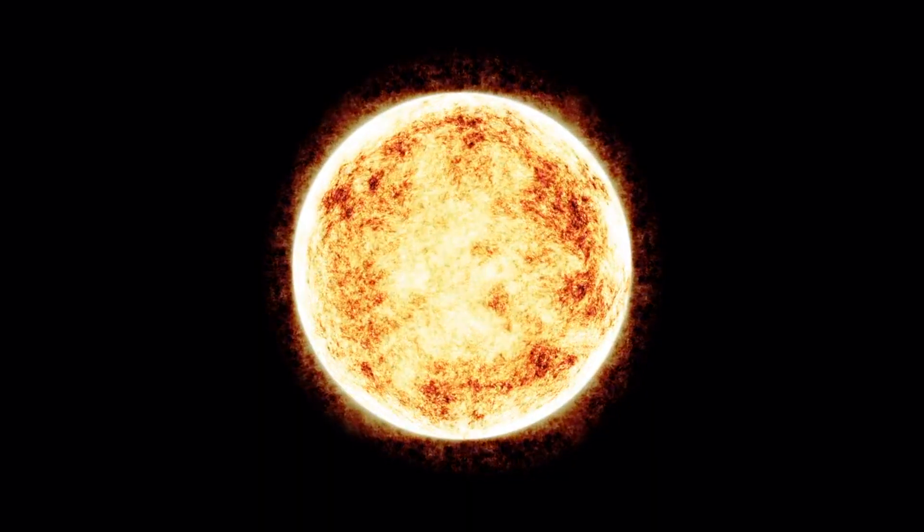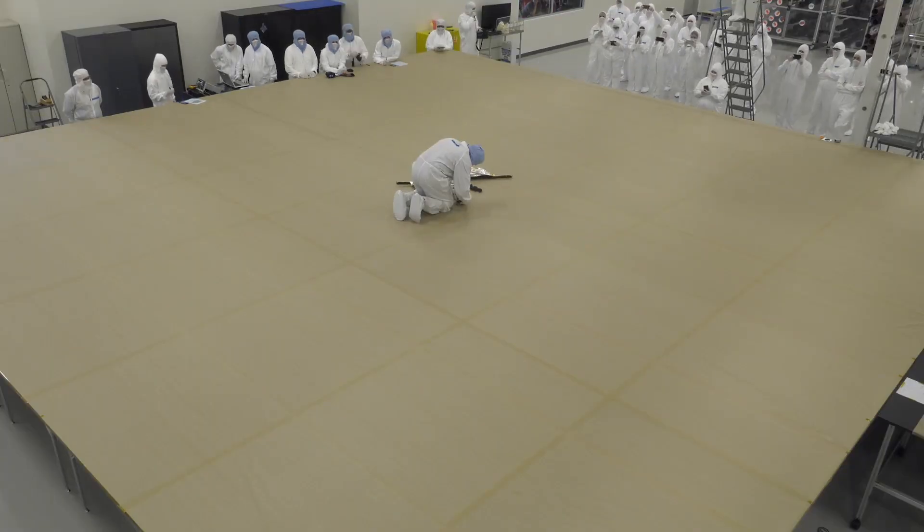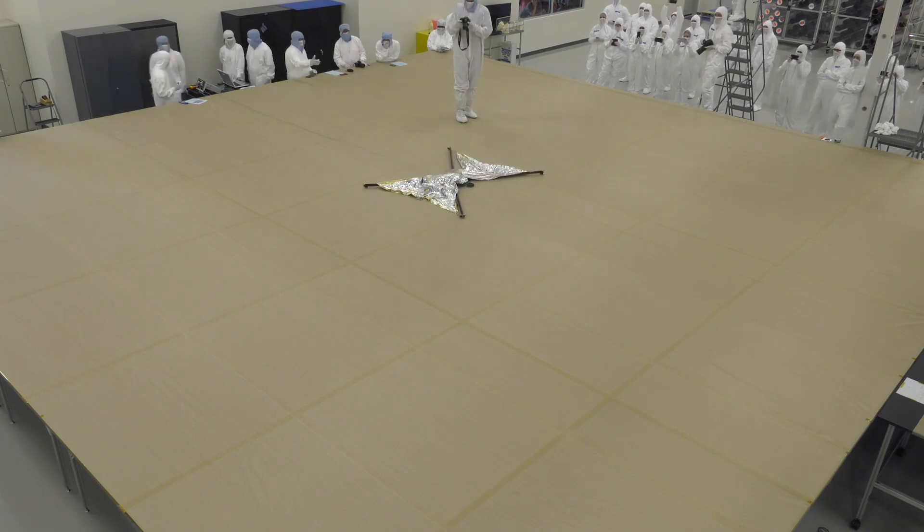Unlike traditional rocket-fuelled spacecraft, solar sails use the power of sunlight to propel themselves through space. They're made of a lightweight, reflective material that's attached to a spacecraft. The idea is that when sunlight strikes the sail, it exerts a force on the spacecraft causing it to accelerate.